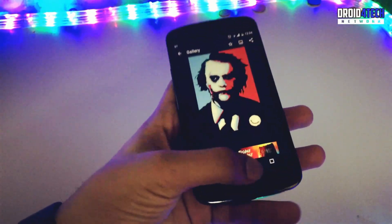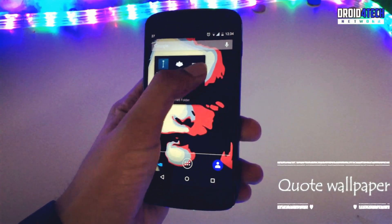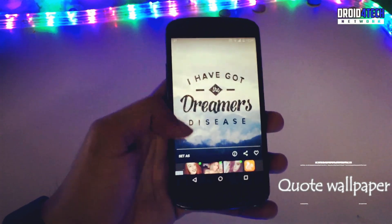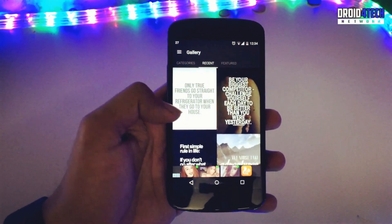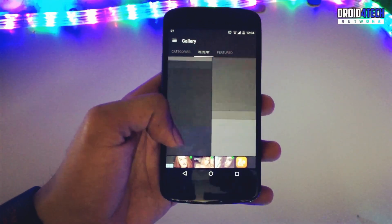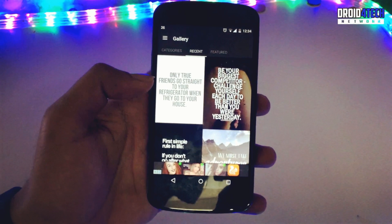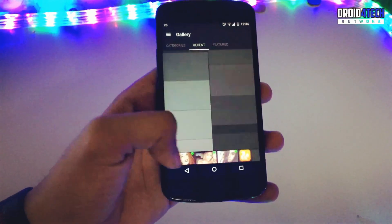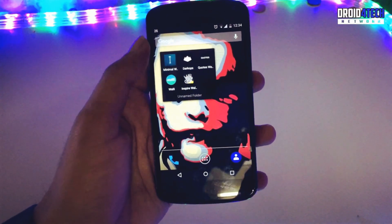The third app is Code Wallpaper. If you are searching for an app that provides code-style wallpapers, this is a good app to try. I've recently opened this app and it has a good collection of code-plus wallpapers. All the links are in the description so you can check it out.